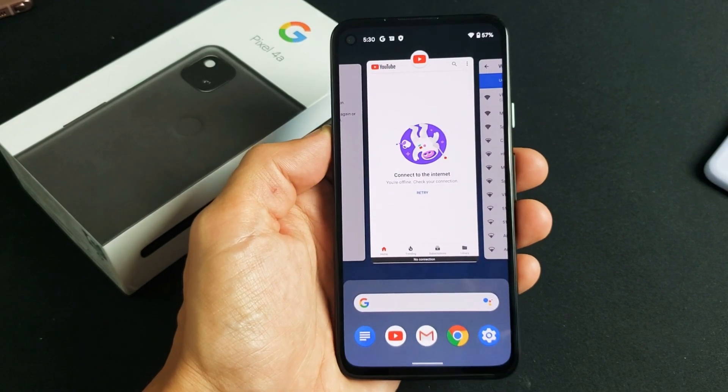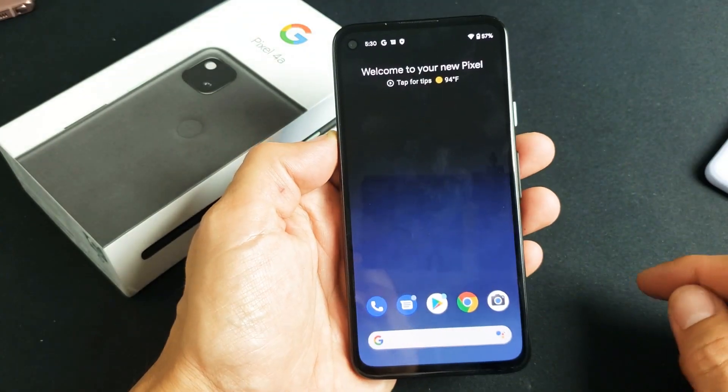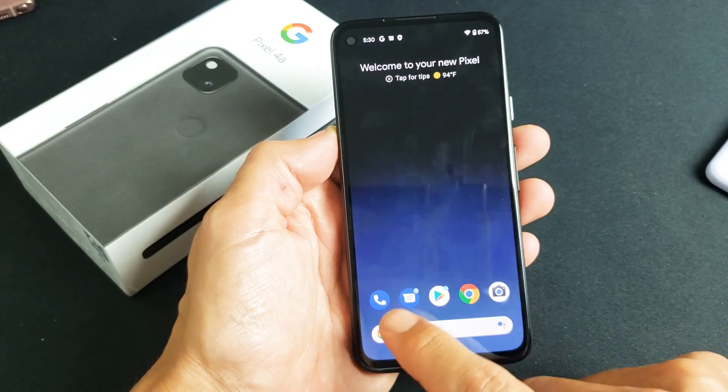I have a Google Pixel 4a here. I'm going to show you how to close background running apps. So for example, every time you go ahead and open an app, like let's go ahead and just open up the phone app here.